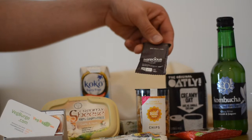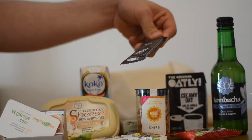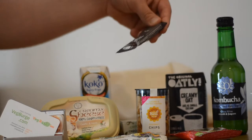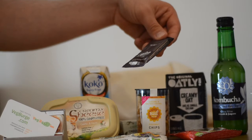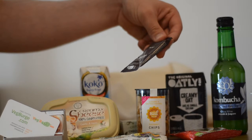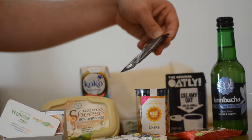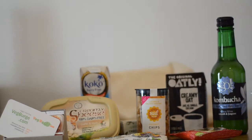Conscious — organic raw chocolate, 85% cocoa solids. It's free from dairy, soya, and gluten. Sweeter than the dark variety. Nice little snack.